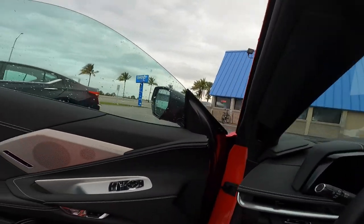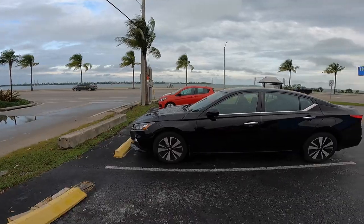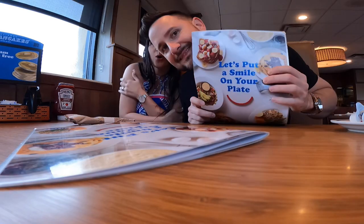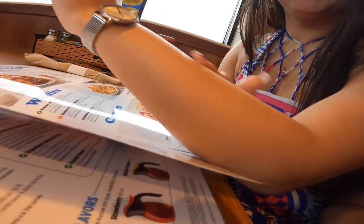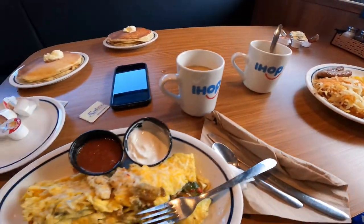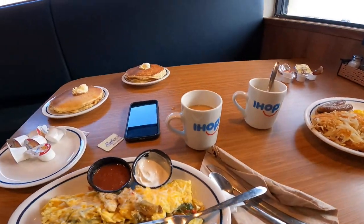We just made it to IHOP. This IHOP is very cool because we're literally right next to the ocean. Ocean is right there. So we got food — this is how the food looks at IHOP. We got pancakes right there. I don't know if I'll be able to handle those, but I'll give it a shot.